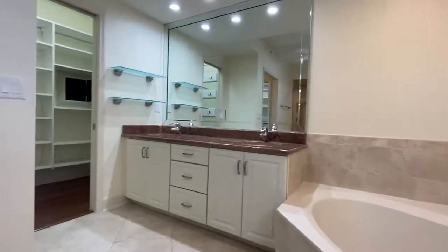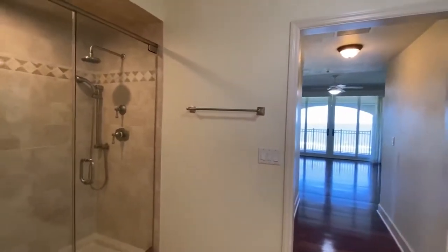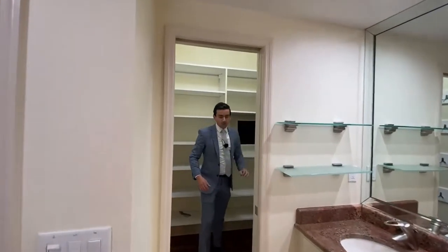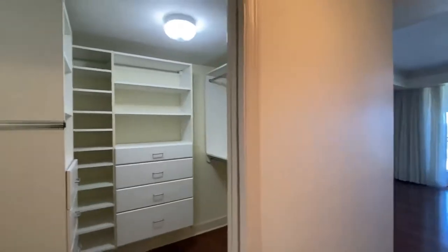Here you have your master bathroom — a beautiful shower with floor-to-ceiling tile throughout. You have your master closet with all built-in hardware and your own safe, so you can keep all your Rolexes and jewelry and expensive things. Because if you live here, you're going to have expensive things. And you have another closet, also with all built-in fixtures.